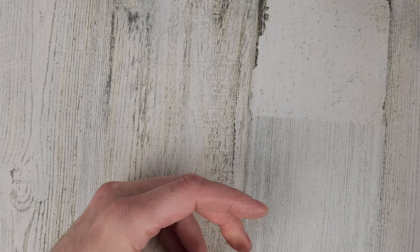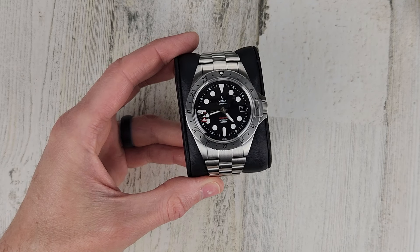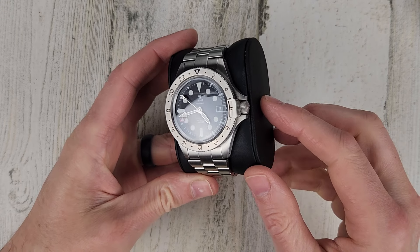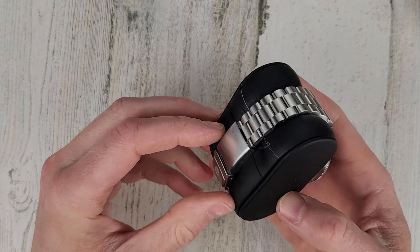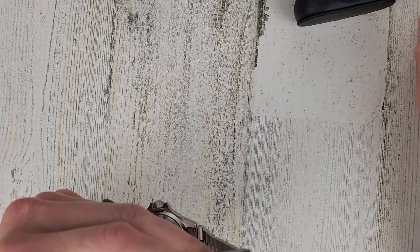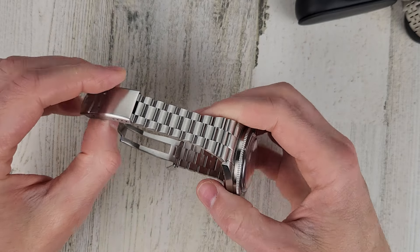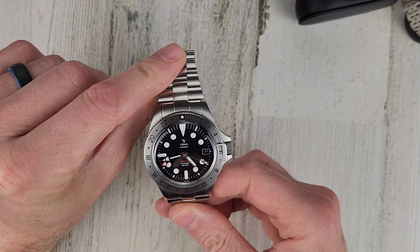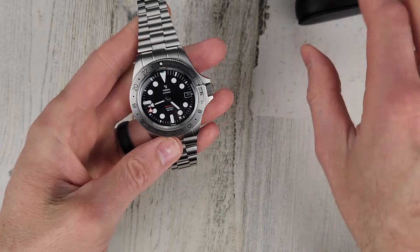I also have the Yemma Superman World Time GMT with the steel bezel. $800 for this one. It has a unidirectional bezel and a locking signed screw-down crown system. I think it's 300 meter water resistant with a dive extension. Comes with the leather case and I think a rubber strap too — I'll have all that in the description. It has the Yemma 3000 in-house movement, made in France, with sapphire crystal.